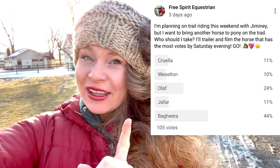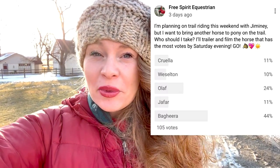Hey horse lovers! Welcome back to Free Spirit Equestrian. My name is Shay and today by popular vote we are going to be taking Bagheera on her first pony out trail ride experience. I'm so excited. I'm also going to bring Gaston, Arlo, and Jiminy and we're going to have a great time. Stay tuned.